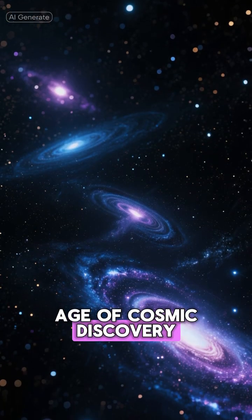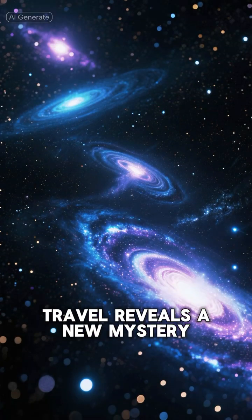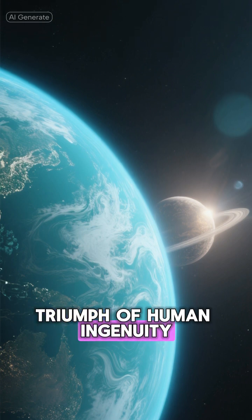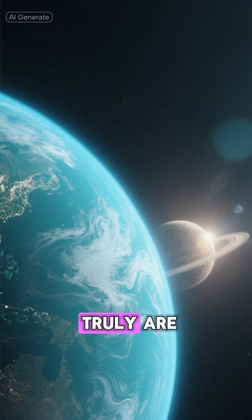We live in an age of cosmic discovery, where every light year we travel reveals a new mystery. And few are more intriguing than K2-18b, a planet that represents both the triumph of human ingenuity and a powerful reminder of how different other worlds truly are.